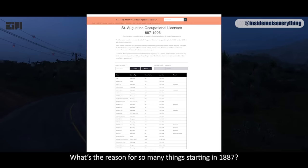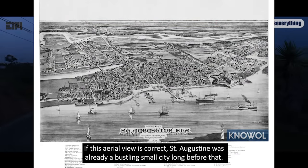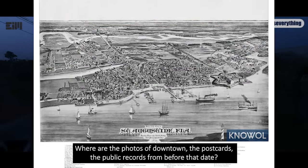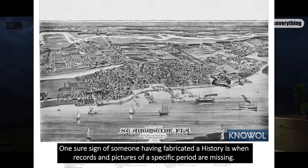What's the reason for so many things starting in 1887? If this aerial view is correct, St. Augustine was already a bustling small city long before that. Where are the photos of downtown, the postcards, the public records from before that date? One sure sign of someone having fabricated a history is when records and pictures of a specific period are missing.